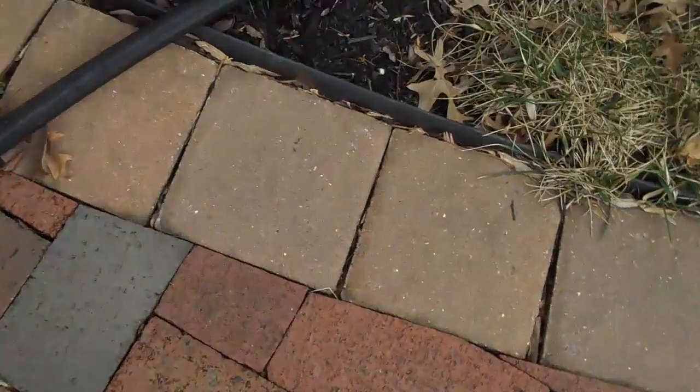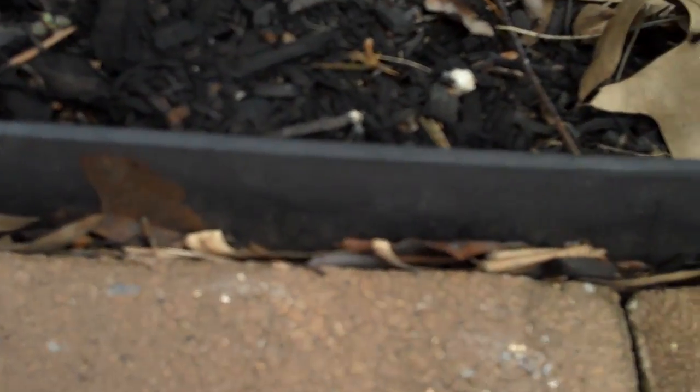Again, this patio is five years old and there's virtually no weeds. All the joints in between the pavers are equidistant, nothing is pushing out from each other, and that is because of the edge restraint — as you can see right there along the grass line.